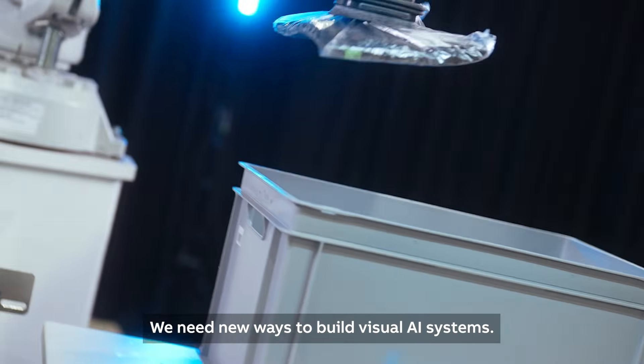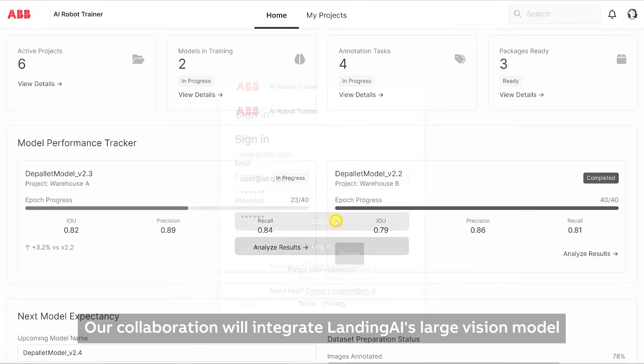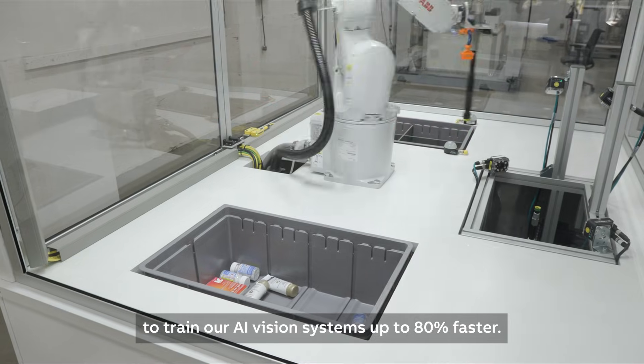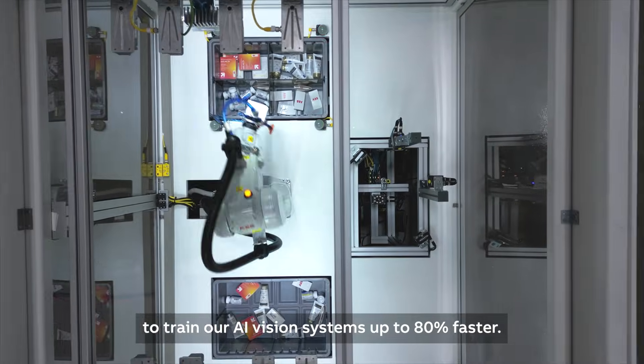Our collaboration will integrate Landing AI's large vision model into ABV Robotics' software suite to train our AI vision systems up to 80% faster.